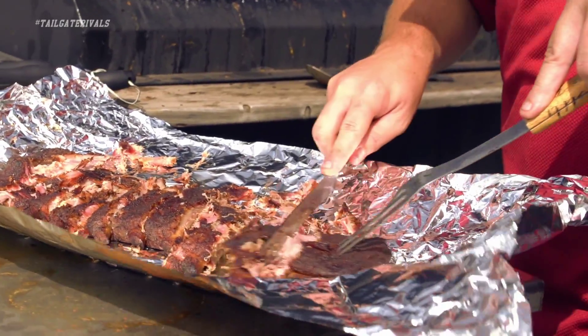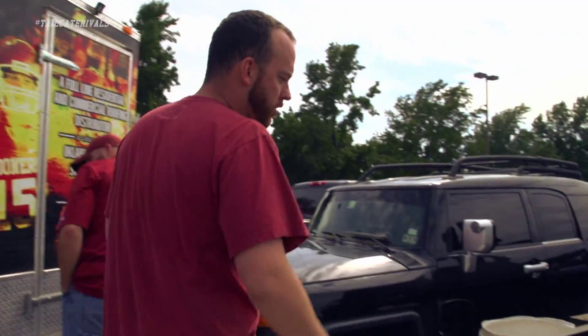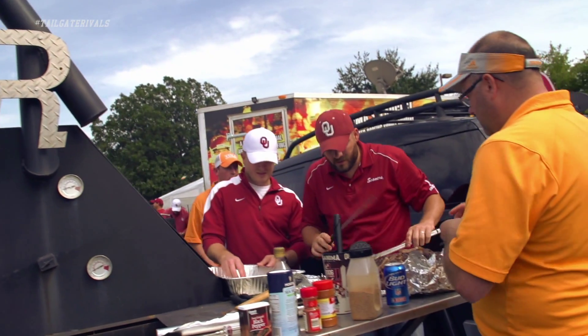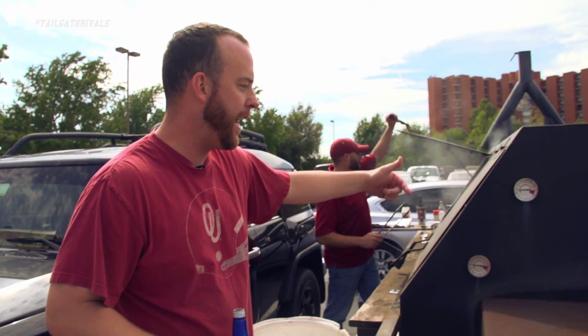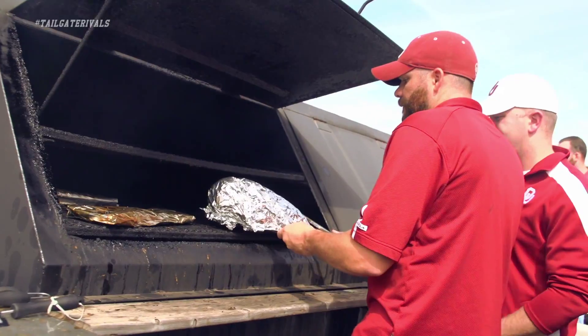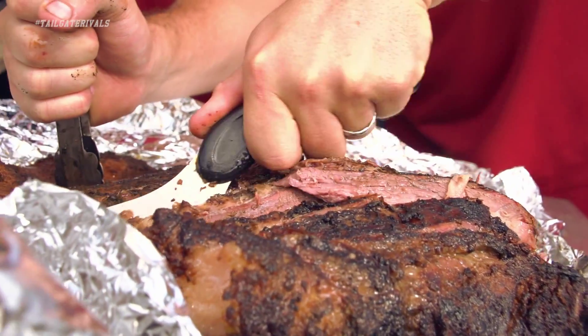Yeah, the smoker over here — what we did was, we started out with a trailer. We bought this trailer from a pawn shop, and then pretty much you can see the weld line. We welded all this rest of the stuff together. Once we got it done, we actually put it on the edge of the trailer and rammed it in here with a forklift, then welded them together. That's been our smoker for five or six years now.